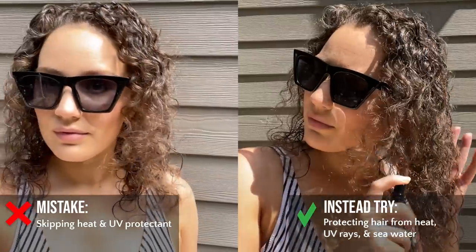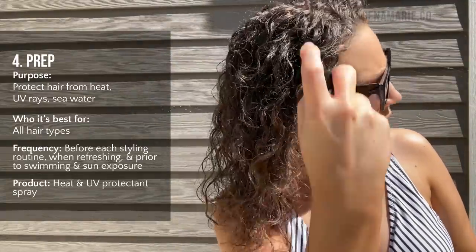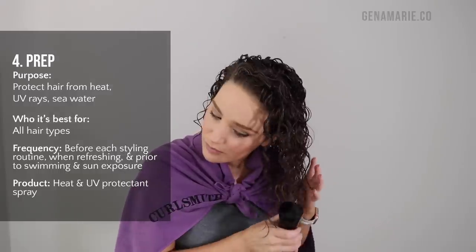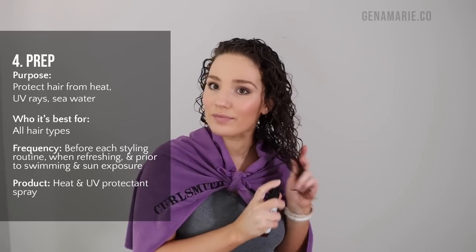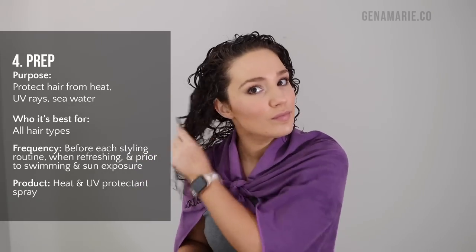Another big summer mistake is skipping heat and UV protectant. You want to protect your hair from heat, UV rays, and seawater, and the CurlSmith Miracle Shield does just that. It's a multi-purpose product — you can spray it in your hair before getting in the pool or going out in the sun, even if your hair is already styled. Here I'm showing how I use it on wash day after getting hair out of the towel.